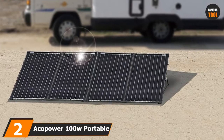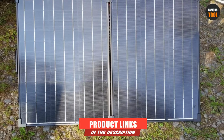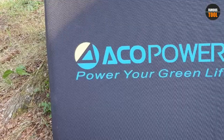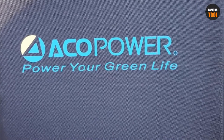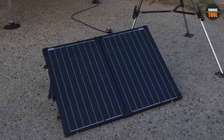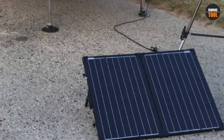Moving on to number 2, the Ecopower 100W Portable Solar Panel Kit. If you're looking to buy one of the best portable RV solar kits, this would be an ideal choice. It comes with MC4 connectors and an Anderson plug, making connecting the solar panel to an RV battery unit more manageable. This model also comes with a pre-installed 20-amp charge controller, making the entire kit much more convenient so you won't have to buy one separately.